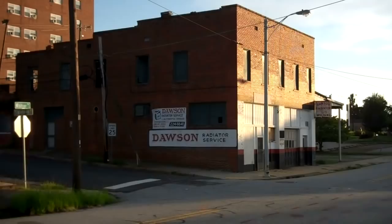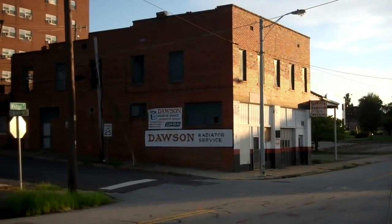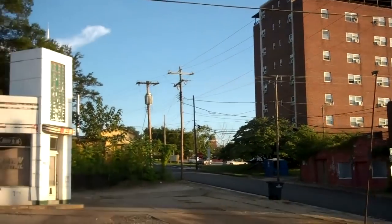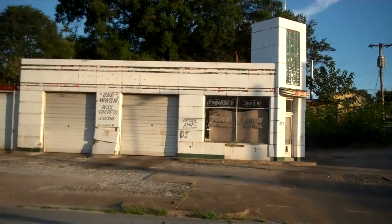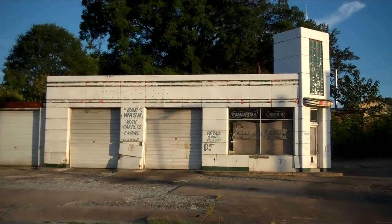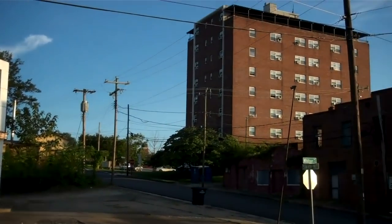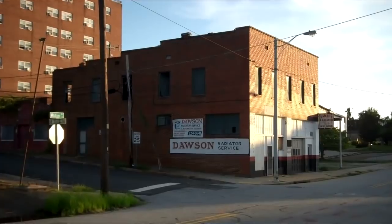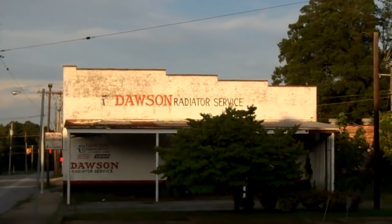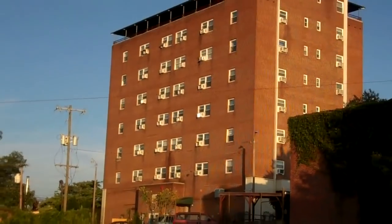And there is Dawson Radiator Service — been in business for many, many years downtown Anderson. And that's another shot of the Wilmery Apartments. As you recall, this used to be a little service station here — I think it was a Gulf/Exxon station — but as you can see, it's closed down. Wilmery. Dawson's Radiator Shop — there's a side view of Dawson Radiator, and again the Wilmery Apartments.